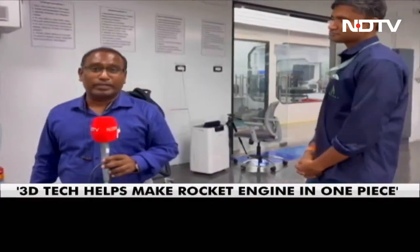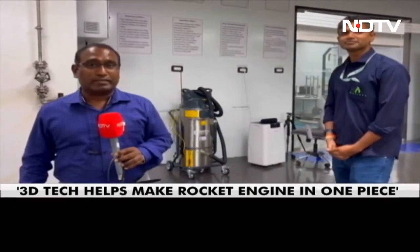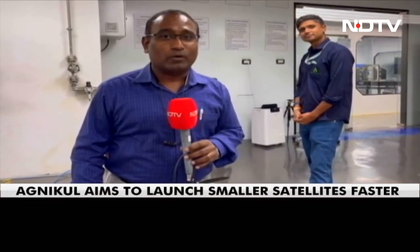Thank you so much for your time and all the best. That was Mr. Srinath Ravi Chandran, co-founder of Agnikul, as they get ready for launch — India's space tech startup literally taking wings and all set to soar high. Reporting from the IIT Madras Research Park in Chennai, Sam Daniel, FindyTV.